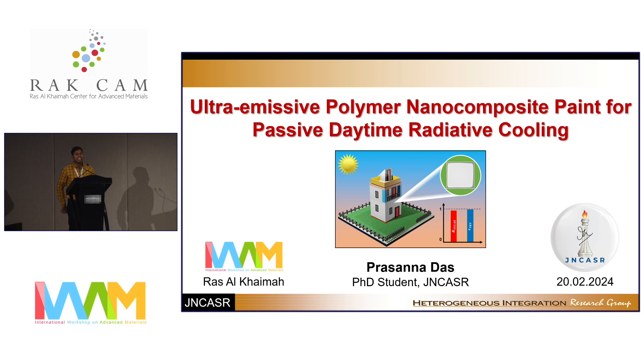Thank you, sir, for introducing me. Today I'm going to talk about ultra-emissive polymer nanocomposite paint for passive daytime radiative cooling.